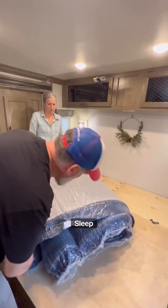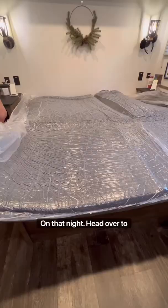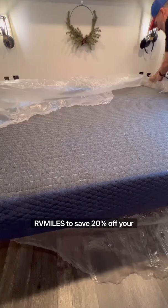Setup was so easy, with the whole process taking us less than 30 minutes, and it was ready to sleep on that night. Head over to RVMattress.com/RVMiles and use promo code RVMiles to save 20% off your purchase. RVMattress.com/RVMiles — and y'all, stop sleeping on a bad RV mattress.